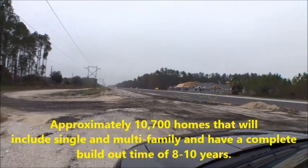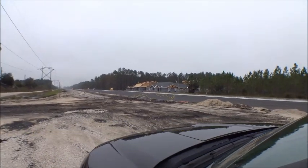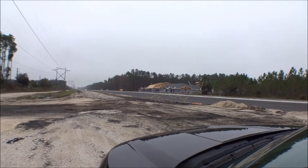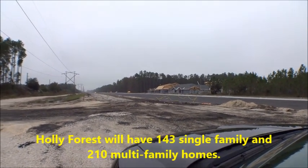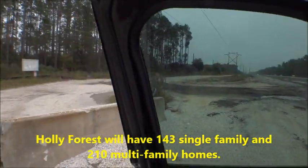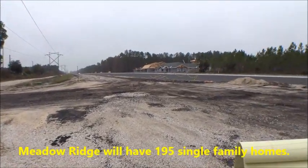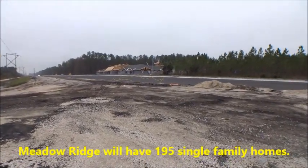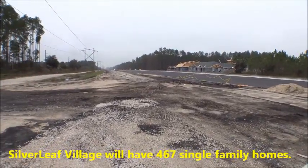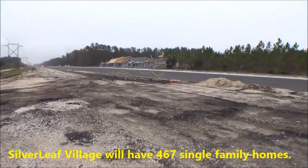Let me get my cheat sheet here. The three communities that are going to be going in immediately are going to be called Holly Forest — 143 single-family homes and 210 multi-family townhomes — and the next community is going to be Meadow Ridge, with 195 single-family homes.